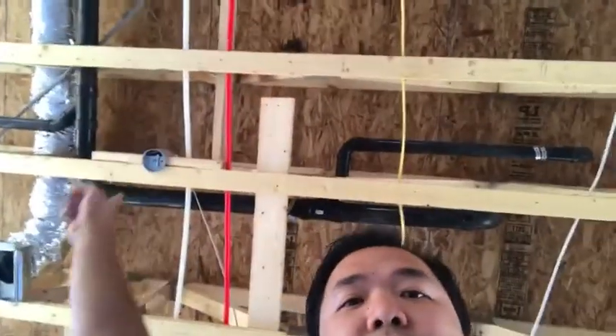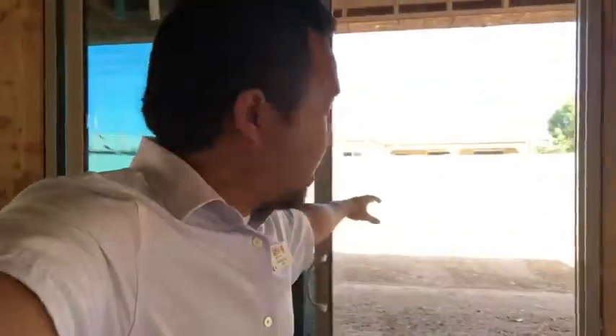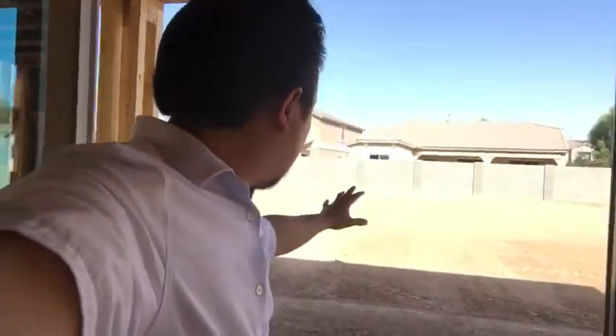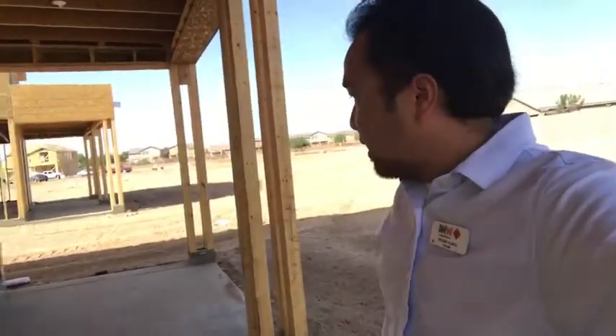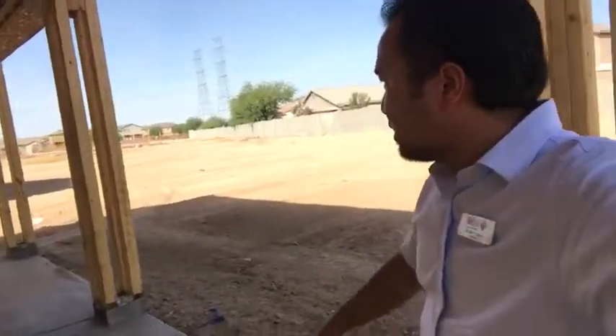Look up top — you can see all the piping, all the water running, and all the insulation. This is what goes into buying a brand new house — you get everything from the ground up. Right behind me is their backyard, which is gorgeous — simply gorgeous, and huge enough to build a swimming pool. My clients are building this from the ground up, you can't really get this anywhere else.